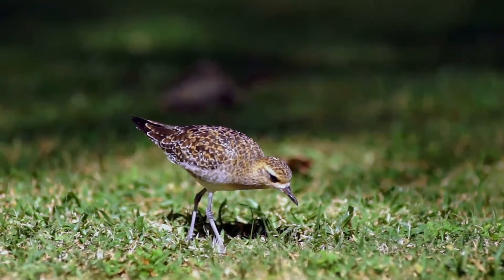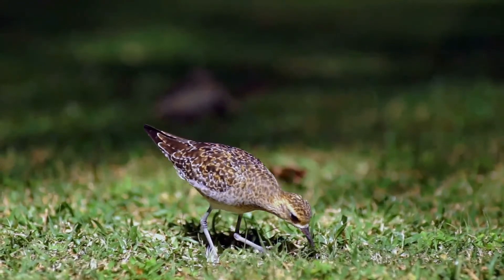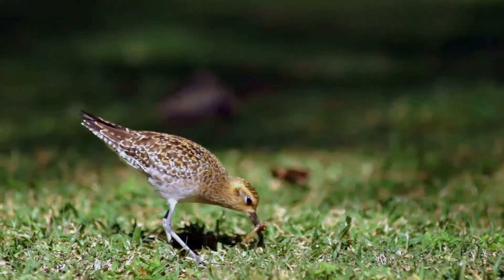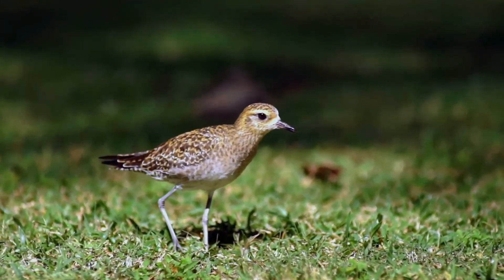Some American plovers are also territorial in their wintering grounds. The American Golden Plover lays a clutch of four white to buff eggs that are heavily blotched with both black and brown spots.